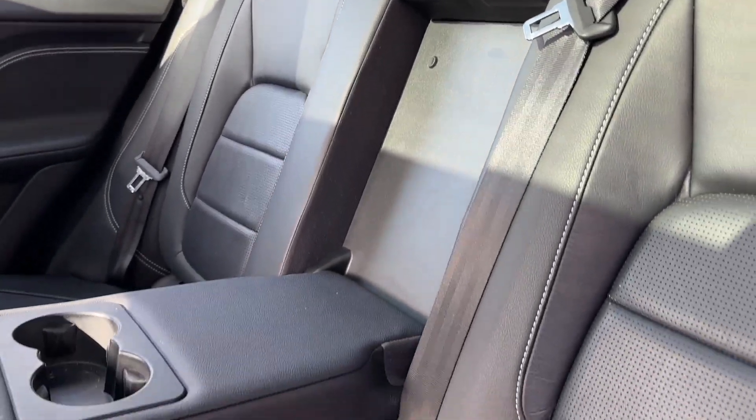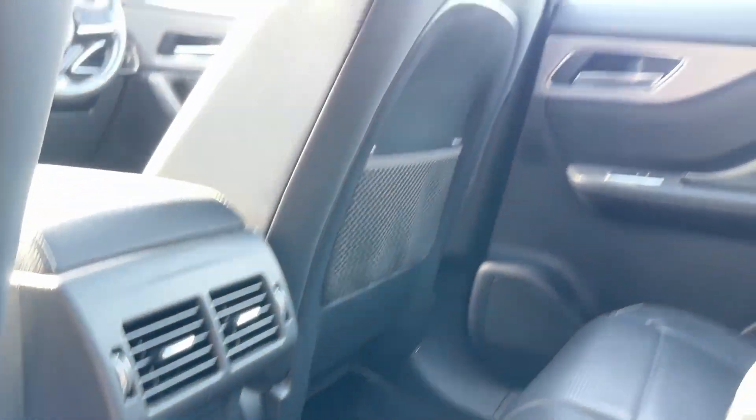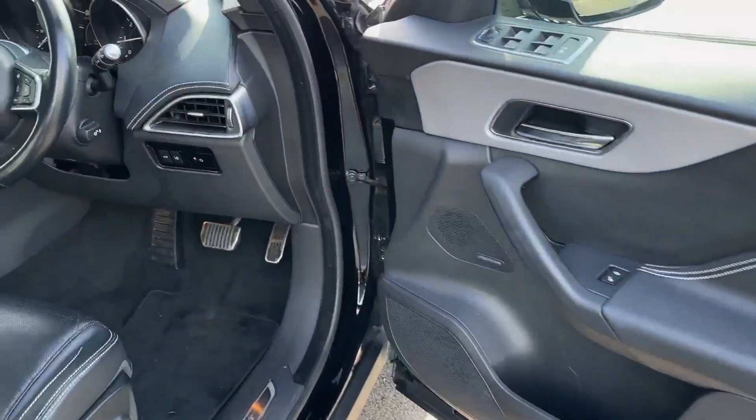Inside, you will find stunning ebony leather with light oyster contrasting stitching, offering seating for five, as well as heated outer rear seats, all illuminated by this fixed panoramic roof.